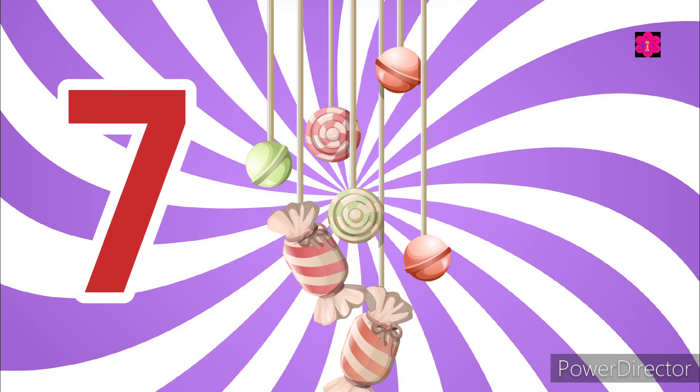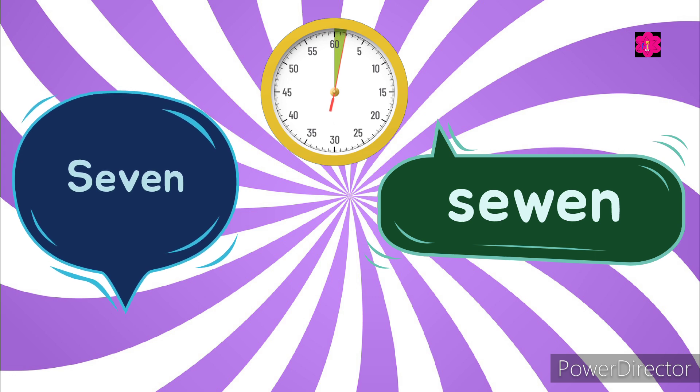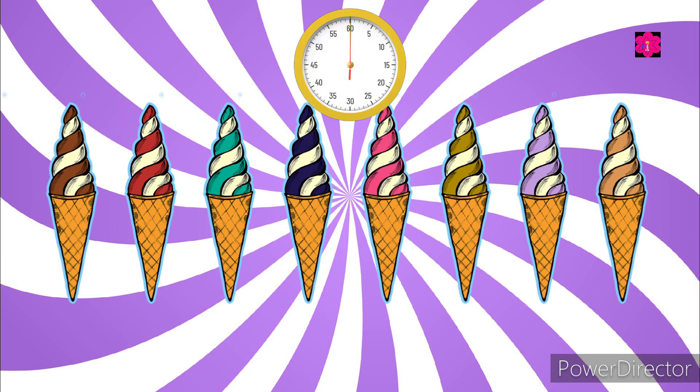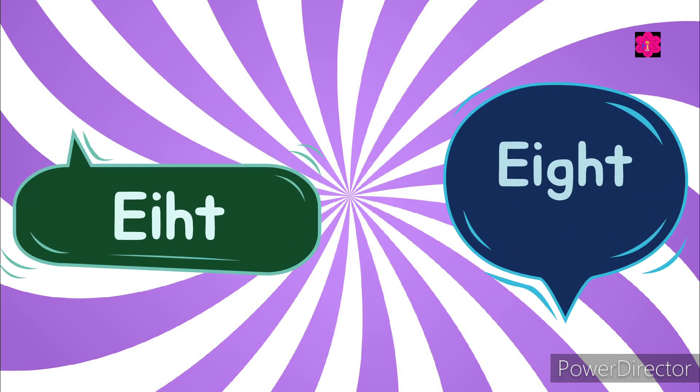Yes, seven candies! Now choose the correct spelling of seven. Look at the picture — how many ice creams are there? Yes, eight ice creams! Now choose the correct one.